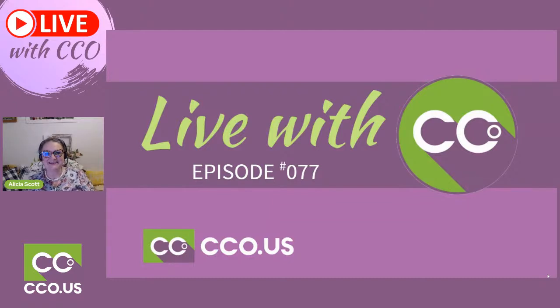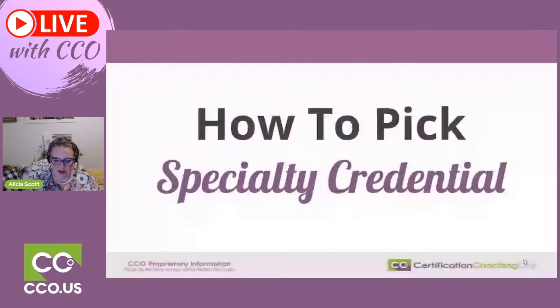Hi everybody, it is so good to see you again. We got a fun topic again tonight. We are in the middle of our CCO Live episode number 77. One of the things that came in as a topic request is how to pick a specialty credential.